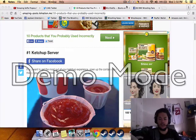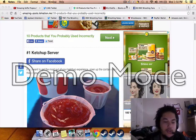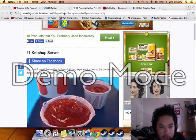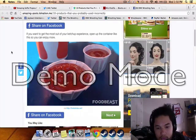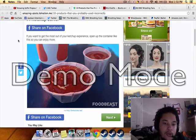I just found this link on Twitter called '10 products that you probably used incorrectly,' so we're gonna look at these 10 products. First, the ketchup server. I got the face cam down just so you can see. I'm gonna post a link in the description.